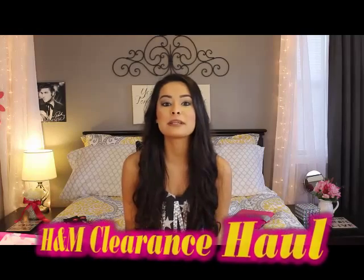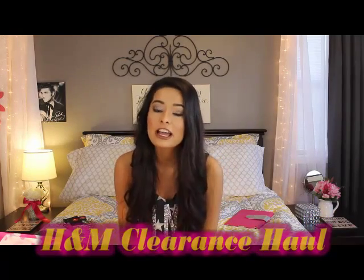Hey guys, it's Maddie and today I am back with a new video - it's going to be an H&M clearance haul. There's also one thing from the Pink section of Victoria's Secret that my mom got me. I have two older sisters, one lives in New York and one in Denver. My mom just visited my sister in Denver and they have an H&M there. Where I live in Arkansas we don't have that, so she picked me up some things from H&M that were on clearance and brought them back.